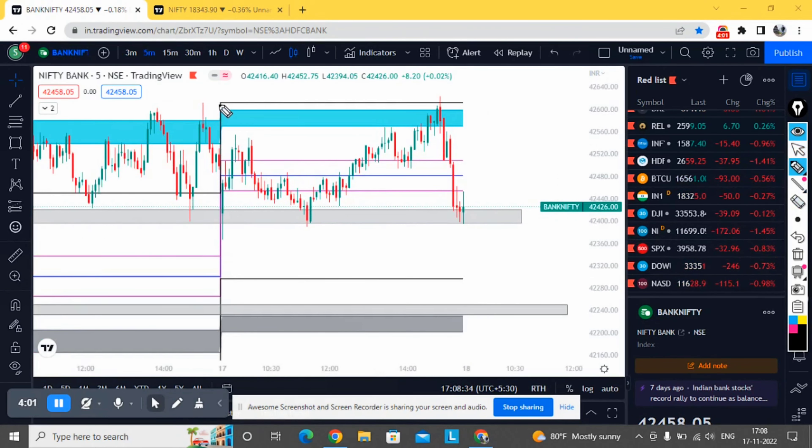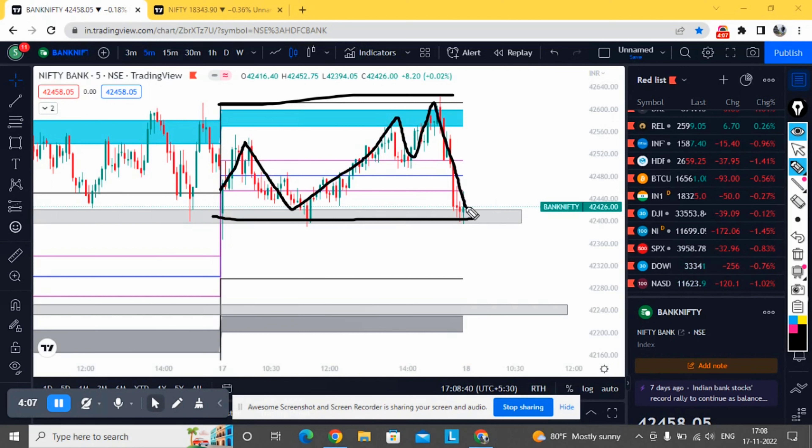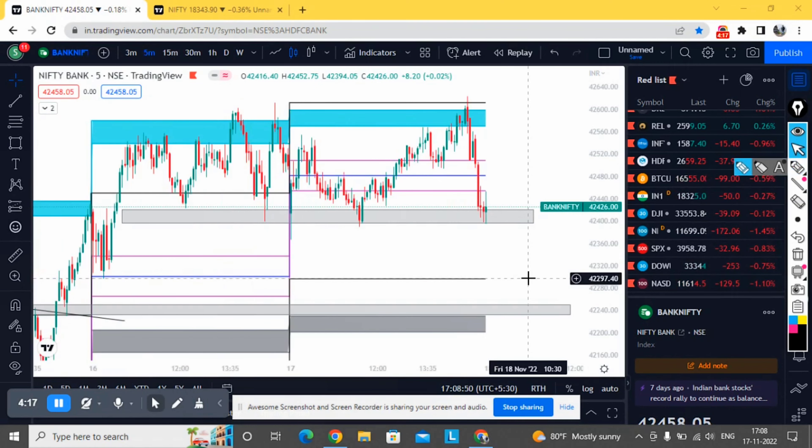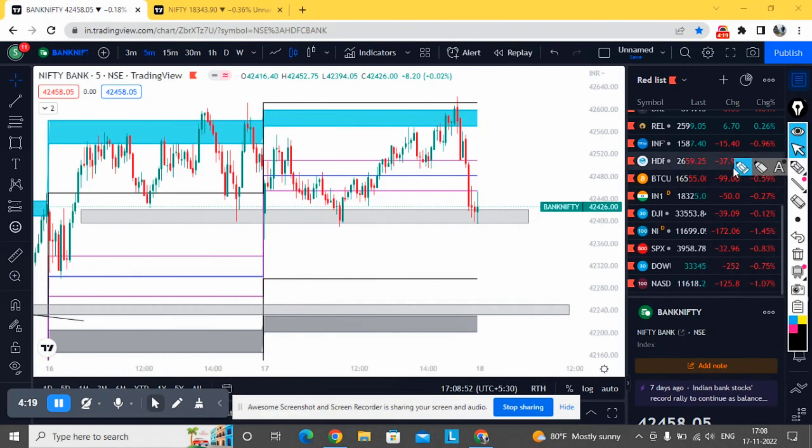Now for Bank Nifty — it was totally consolidation within the zone today, and it also came under a small sell-off in the last half an hour. Let's move on to the important zones for tomorrow.